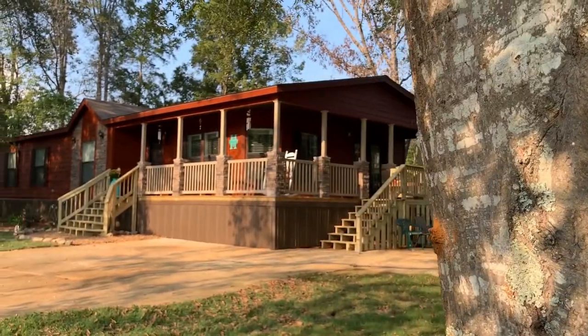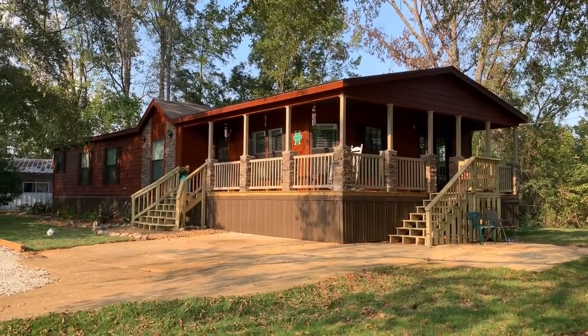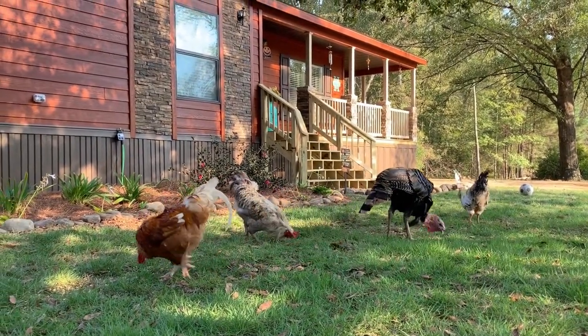Winning the contest allowed us to be able to complete our home. We have the steps that we need and the landscaping, and it just made our little home and the trees complete. It's beautiful. Hi, I'm Linda Huffman, and I'm Steve Huffman from Houston, Mississippi.